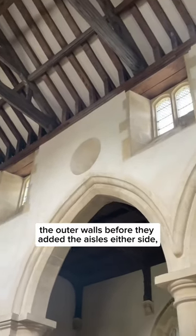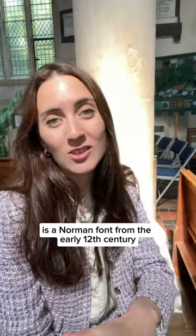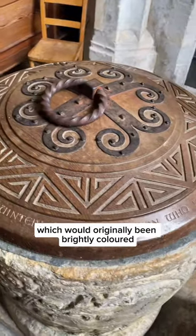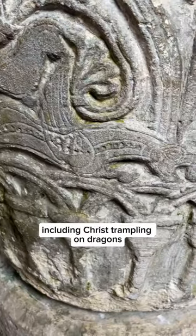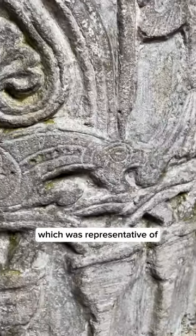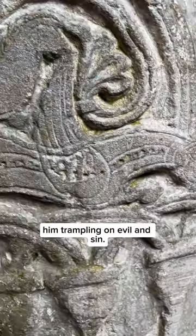In the tower is a Norman font from the early 12th century, which would originally have been brightly colored. It shows some pretty amazing scenes including Christ trampling on dragons, which was representative of him trampling on evil and sin.